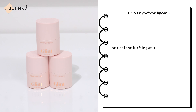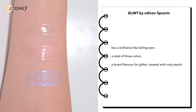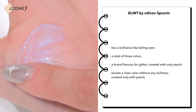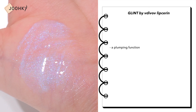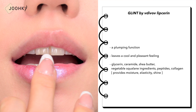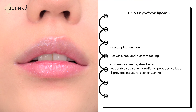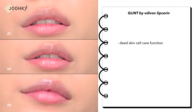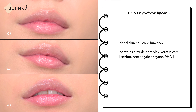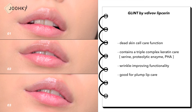Glint by Vedevolve Lip Sarin — a lip sarin with brilliance like falling stars, available in 3 colors. As a brand famous for glitter, it creates clear color without dullness, made only with pearls. It has a plumping function that leaves a cool and pleasant feeling. It contains glycerin, ceramide, shea butter, and vegetable squalane along with peptides and collagen for moisture, elasticity, and shine. It also features a triple complex keratin care including serine, proteolytic enzyme, and PHA for dead skin cell care, as well as wrinkle-improving functionality.